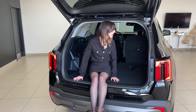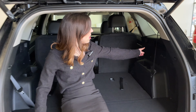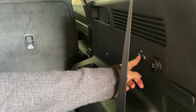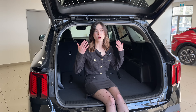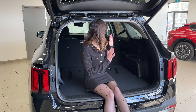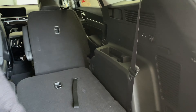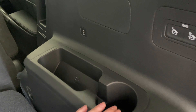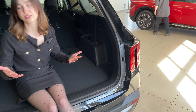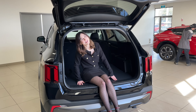Some of the other features back here: you have the capacity to knock down your second row seats from the touch of a button — look at how easy that is. These seats fold almost flat. Back here we also have a 12-volt outlet, USB ports for the rear passengers, cup holders, and nice convenience pockets. No matter where you're sitting there are really great tech and convenience features, even if you are back in the third row.